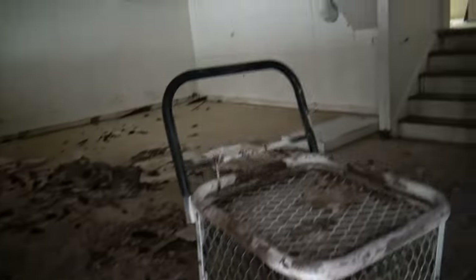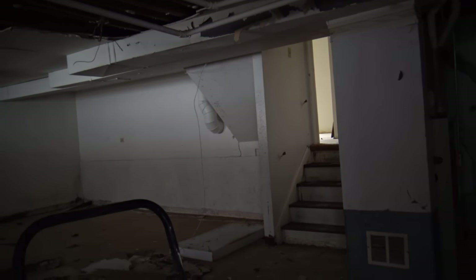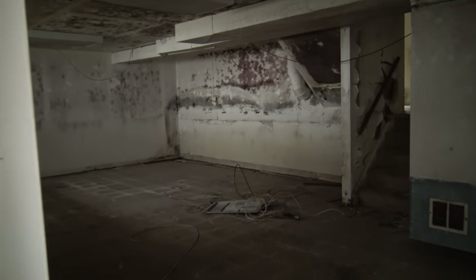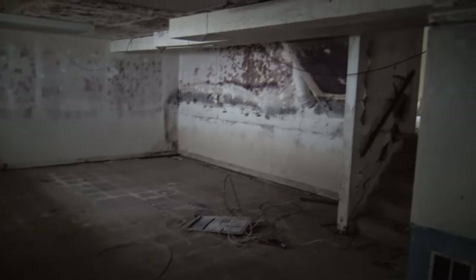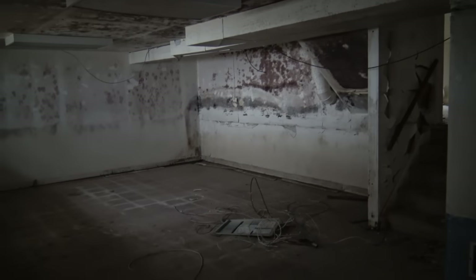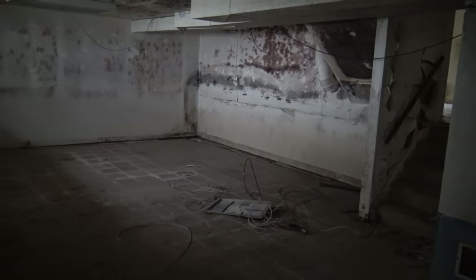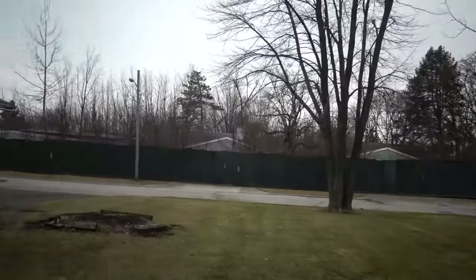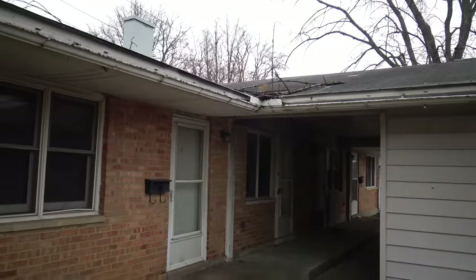Hello? Anybody here? More scrappers, really tearing this apart. They'll be back. Don't want to be around when they are. I prefer to do this alone, but then you run into problems like running into somebody. And I really don't want to do that.